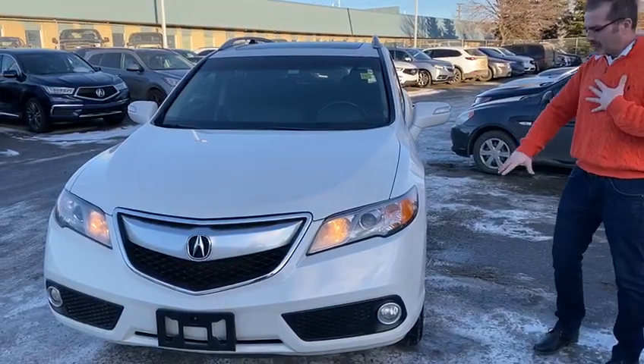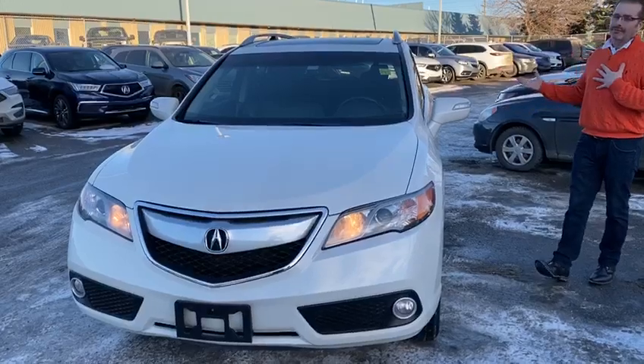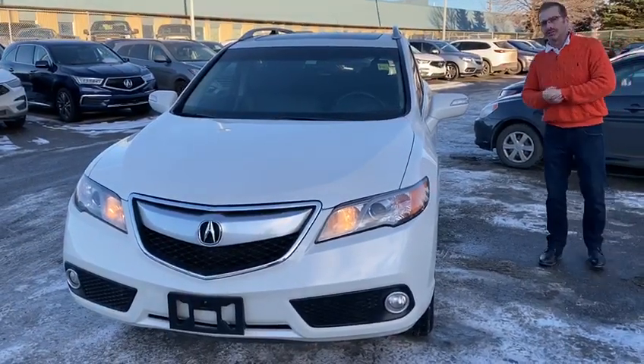Just a quick look at the outside. We do have the aluminum rims, blinkers on the outside, the mirrors, and a power liftgate. Follow me inside and I'll show you a little bit about the interior.